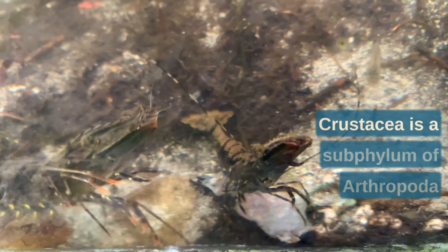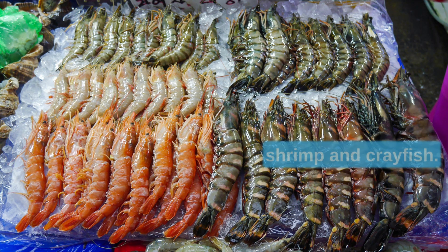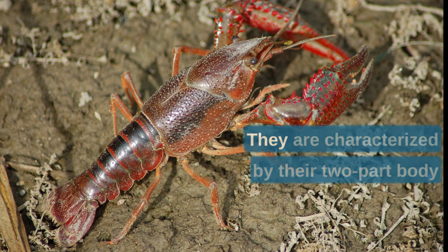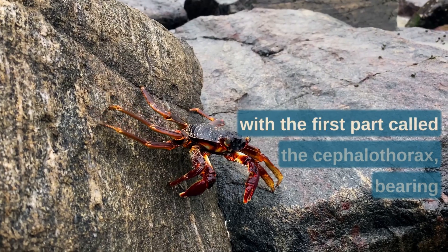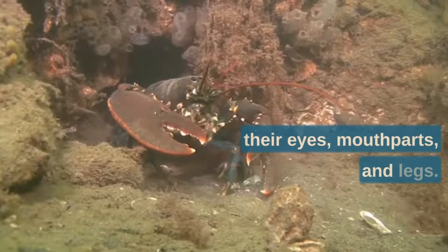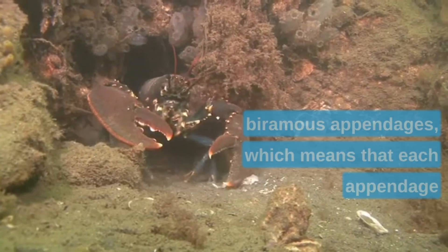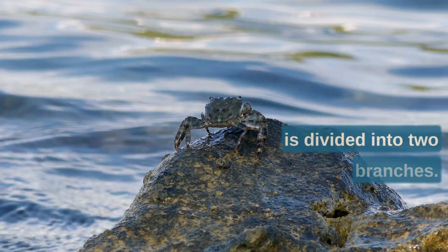Crustacea is a subphylum of Arthropoda that includes prawns, crabs, lobsters, shrimp, and crayfish. They are characterized by their two-part body, with the first part called the cephalothorax bearing their eyes, mouth parts, and legs. They have two pairs of antennae and biramous appendages, which means that each appendage is divided into two branches.